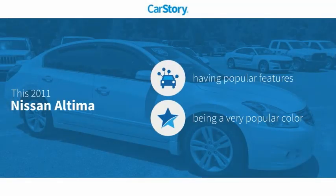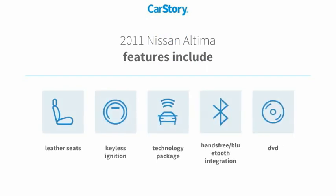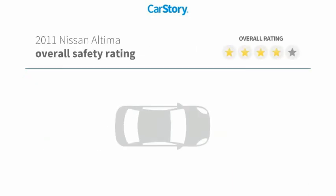Car Story research indicates this vehicle as having valuable features in high demand. Features also include keyless ignition, leather seats, technology package, and hands-free Bluetooth integration with these ratings.